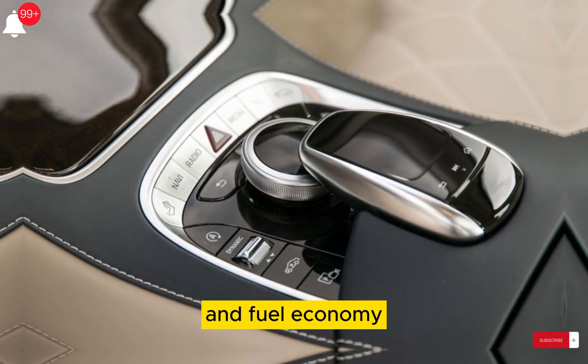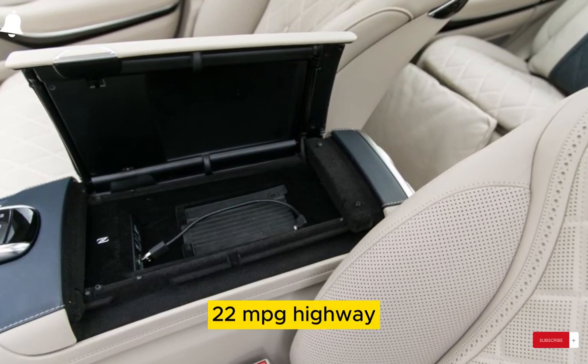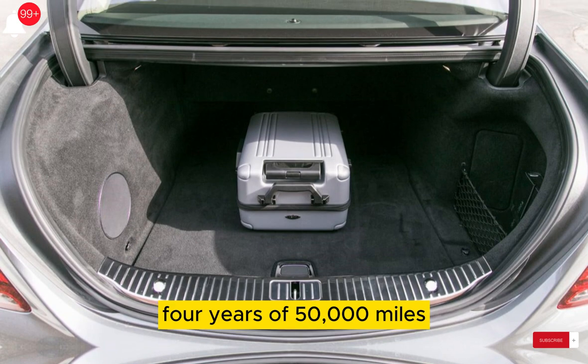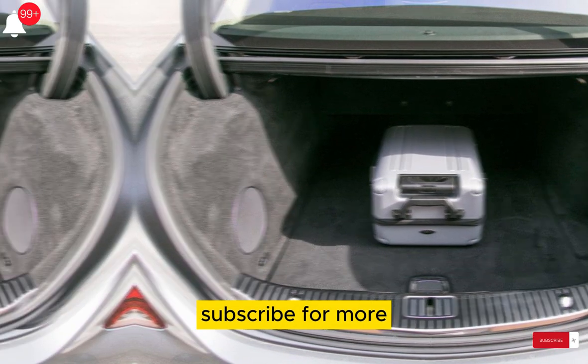Fuel economy is 16 mpg city and 22 mpg highway. The warranty is 4 years or 50,000 miles. Thanks for watching — subscribe for more.